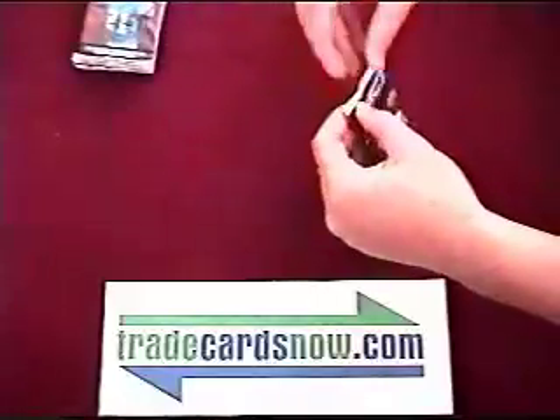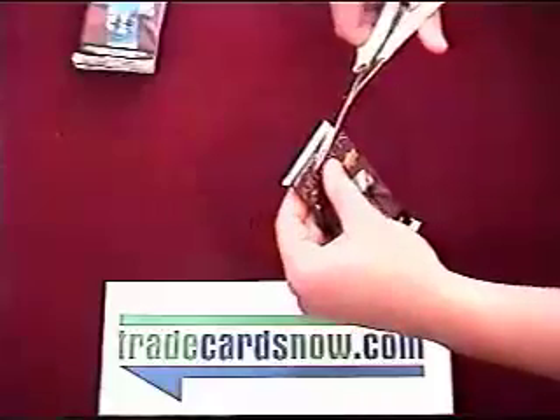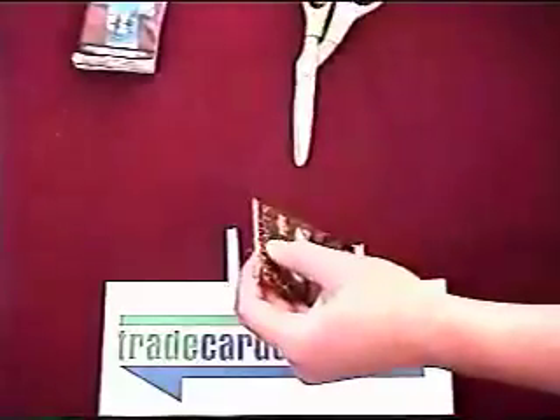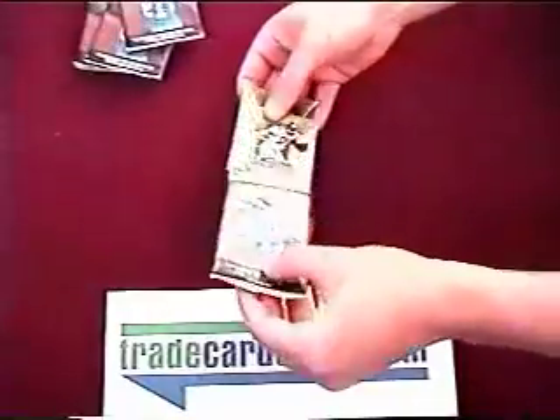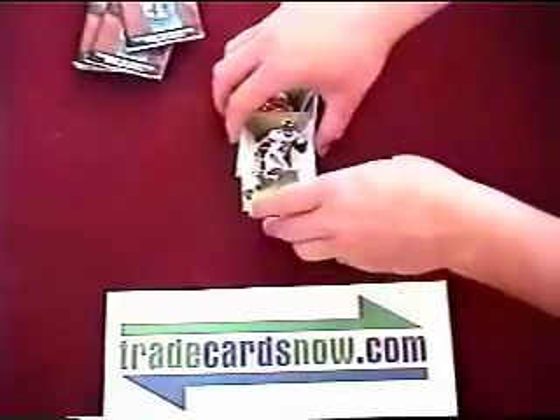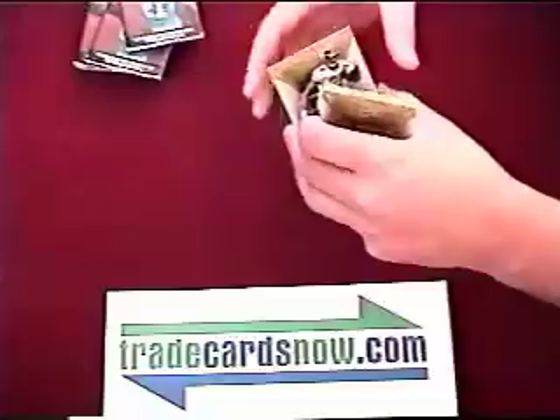Got Tomlinson on the cover here — he leads my fantasy team. Those are pretty nice looking cards. Fred Taylor.